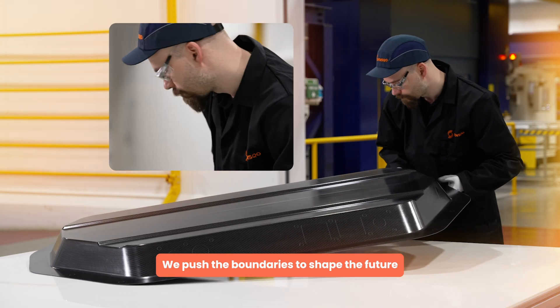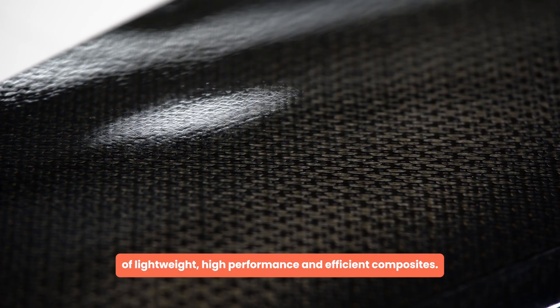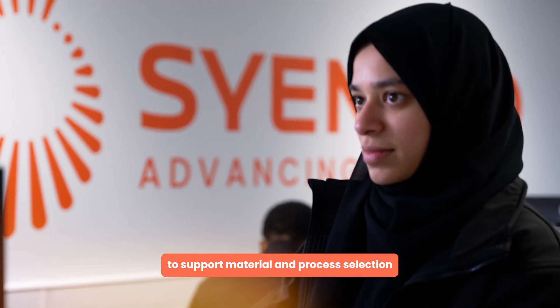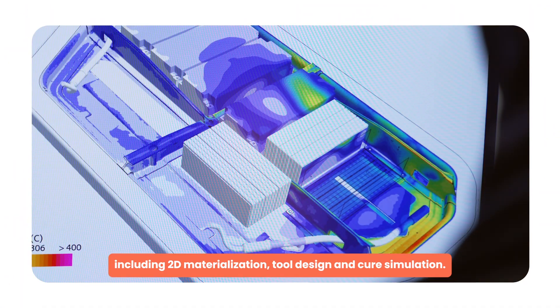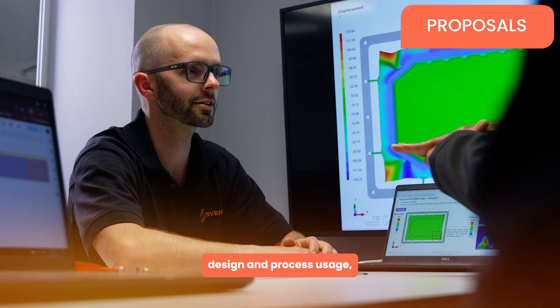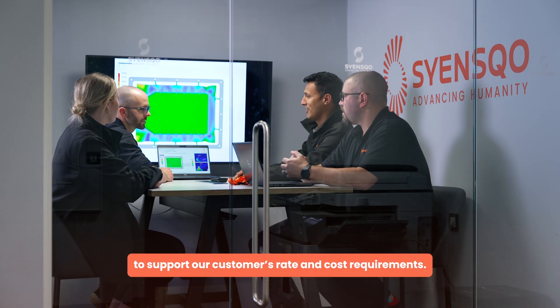We push the boundaries to shape the future of lightweight, high-performance and efficient composites by providing simulation expertise and trade studies to support material and process selection, including 2D materialization, tool design and cure simulation. By developing accurate proposals for optimal material, design and process usage to support our customers' rate and cost requirements.